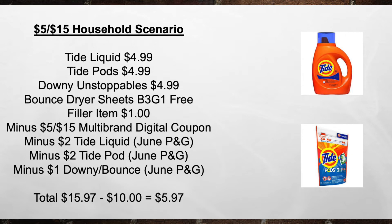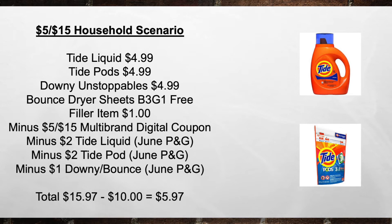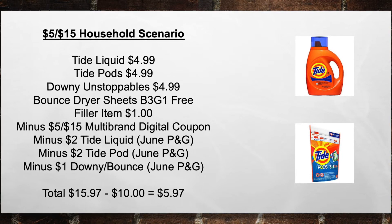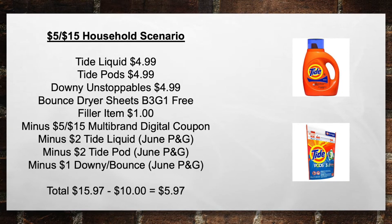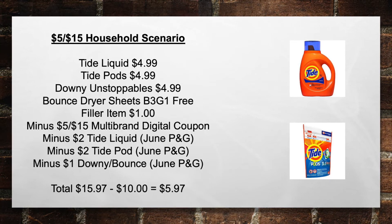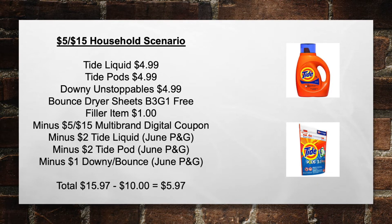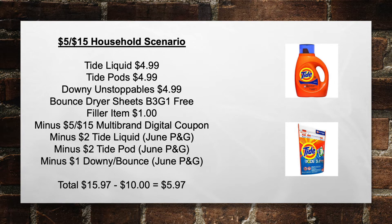Another household deal using the $5 off of 15 coupon: pick up a Tide Liquid for $4.99, Tide Pods for $4.99, Downy Unstoppables for $4.99, and Bounce Dryer Sheets as the free item. Add a filler item — Arizona Sweet Tea 2 for $1 or Dawn Dish Liquid for $1 — anything to get over the $15 threshold. Minus the $5 off of 15 Multi-Brand Digital Coupon, minus a $2 Tide Liquid Coupon, minus a $2 Tide Pods Coupon, and minus a $1 Downy/Bounce Coupon. Total goes from $15.97 minus $10 in coupons to $5.97 out of pocket.